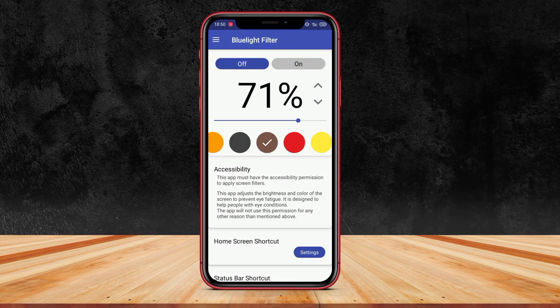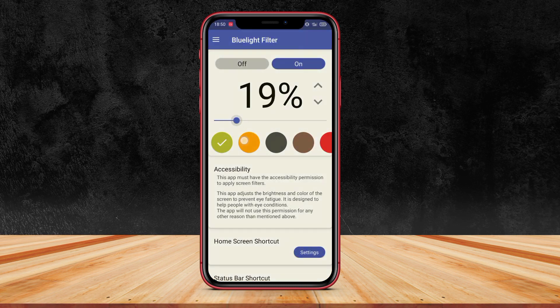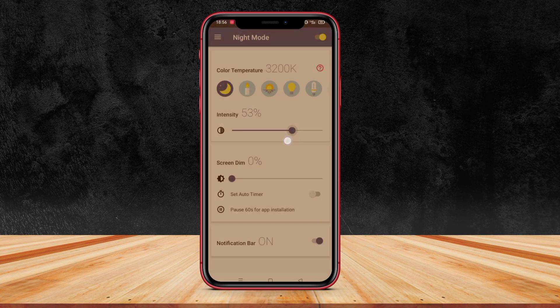Hello Kenta friends, in this video we will discuss three very useful applications for our eye health and sleep. These applications are designed to reduce the negative effects of blue light emitted by our gadget screens. This light can disrupt our sleep quality, cause eye fatigue, and disrupt the production of normal sleep hormones. Let's take a look at these applications and how they can help us take care of our eye health and sleep.